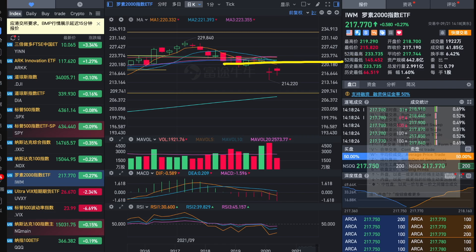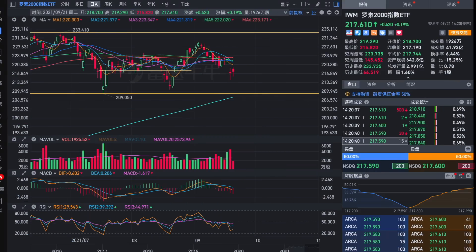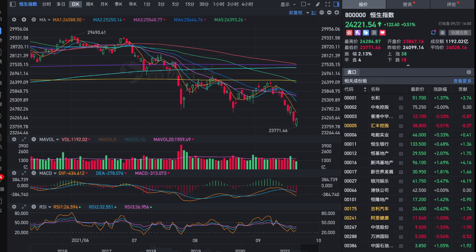I wanted to see if Russell 2000 can go back to the previous consolidation range from 218 to 223, but right now the rebound is quite lacking in strength. If we zoom out, the strongest buying volume was on the day with the biggest dip, and that day the highest was at 214 — that is why it acts as a strong support. Yesterday it dipped to exactly 214 and got supported. If it can close above 218 today or the next following two days, I would say there's still hope for Russell 2000.